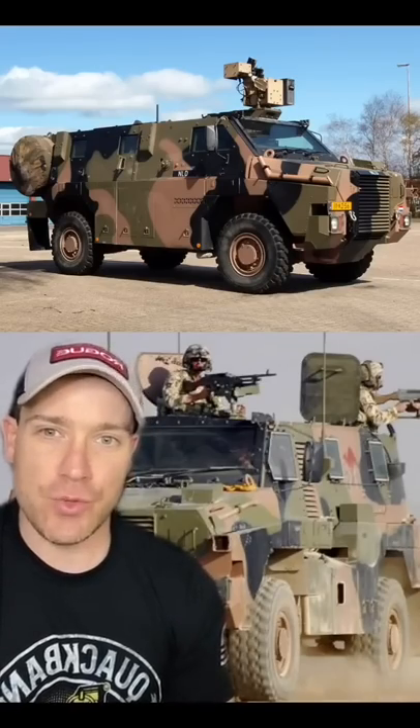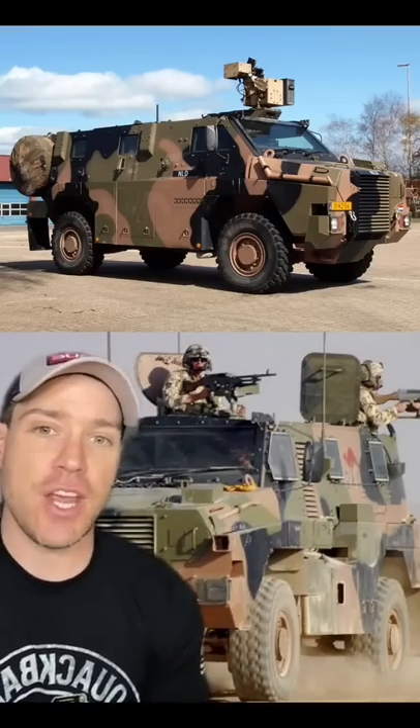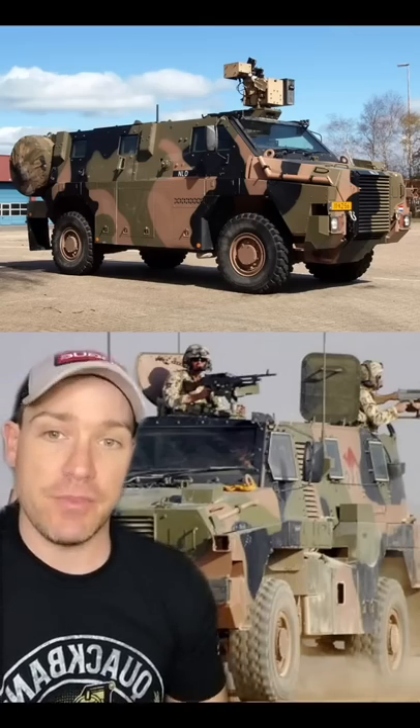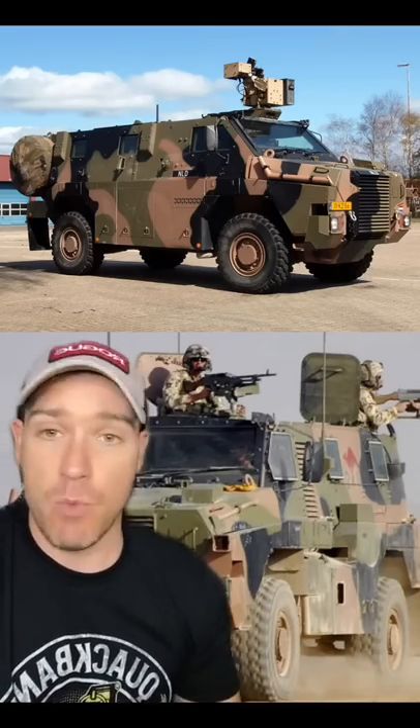The Bushmaster is designed to quickly move troops around the battlefield. It can carry a crew of nine plus one driver and has multiple machine gun mounts. Its V-shaped hull is designed to project a blast from underneath — from an IED or a mine — outwards away from the vehicle, and has enough armor to protect against small arms and shrapnel from mortars and artillery.